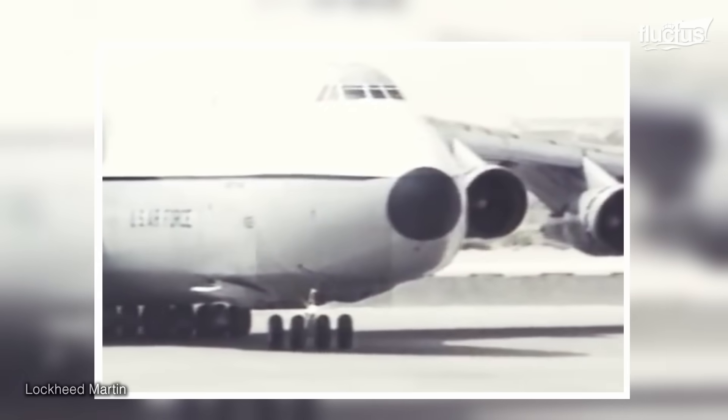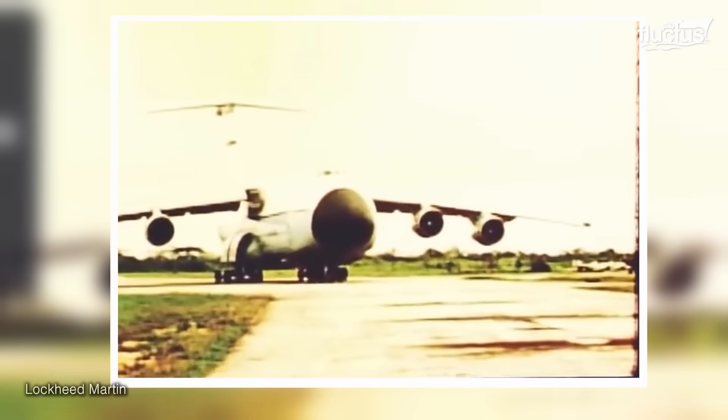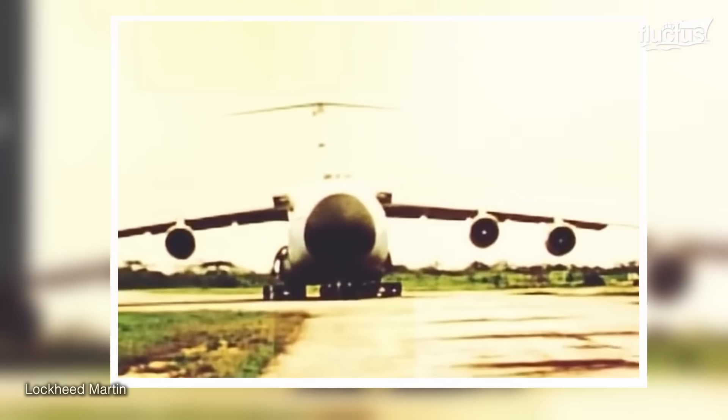This groundbreaking aircraft, designated No. 66-8-303, made its grand debut on March 2, 1968.